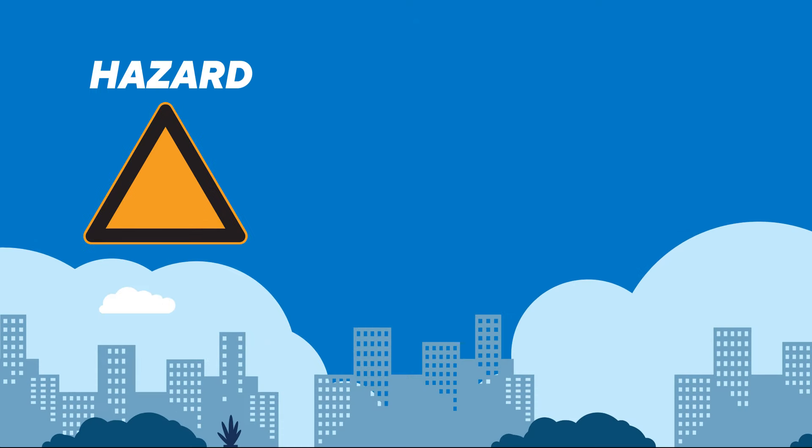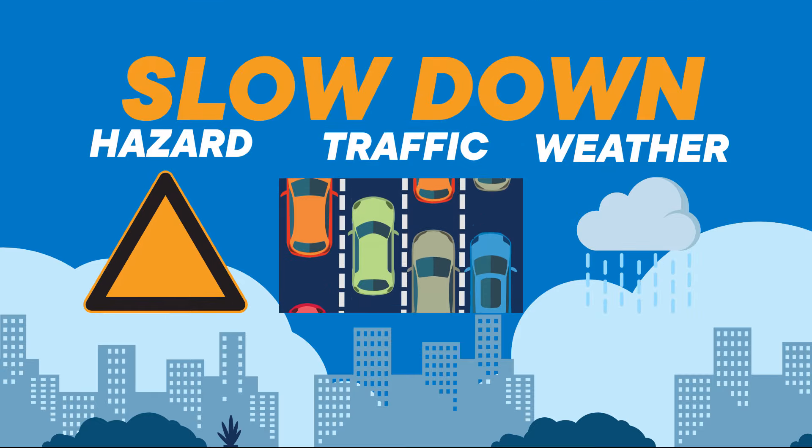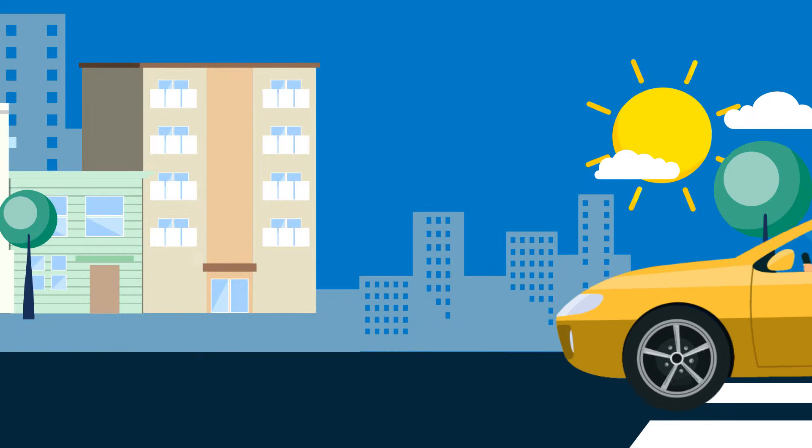If you approach a hazard, encounter heavy traffic or bad weather conditions, slow down. This will improve your ability to take evasive actions safely, but hopefully you won't find yourself in that situation.